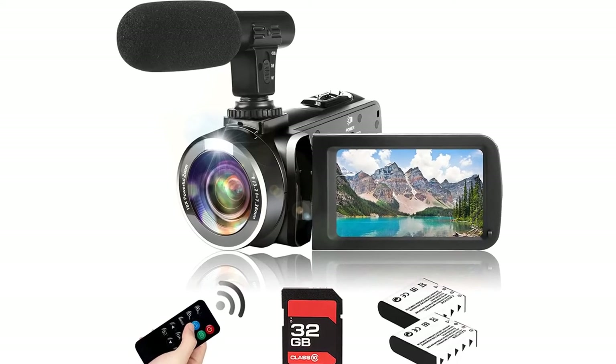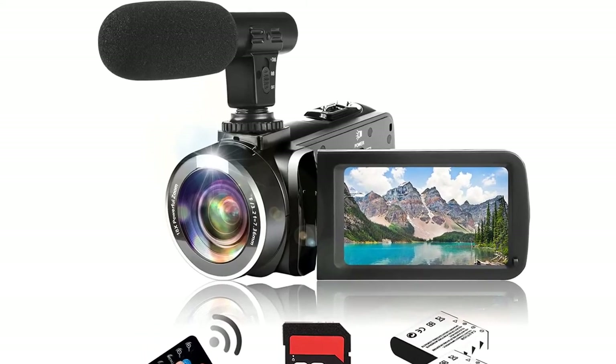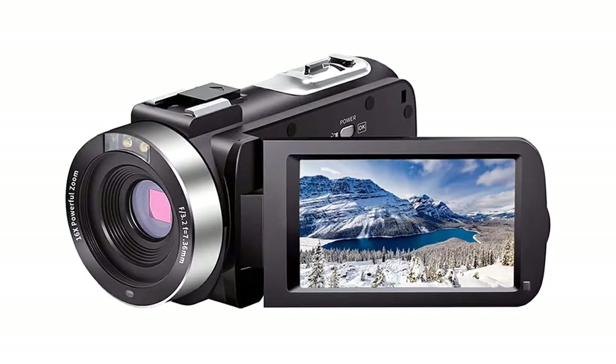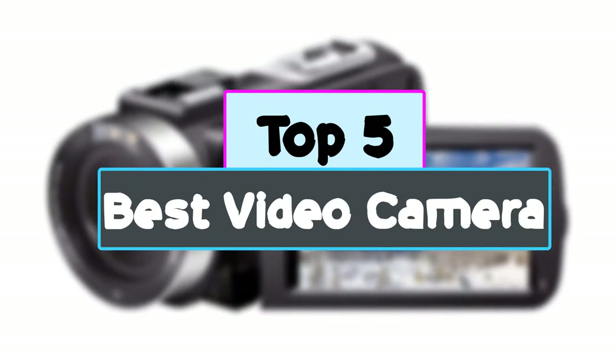If you are about to start your career in videography, it's highly recommended to use a video camera if you want to excel in the industry fast. In this video, we're checking out the top five best video cameras for you right now available on the market.